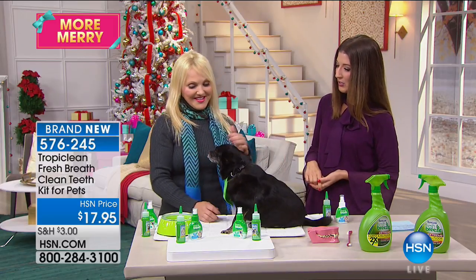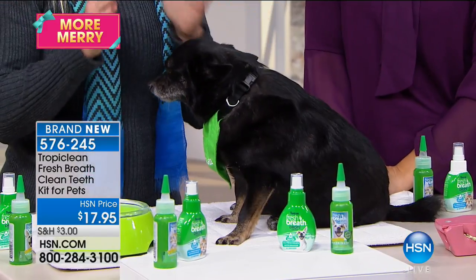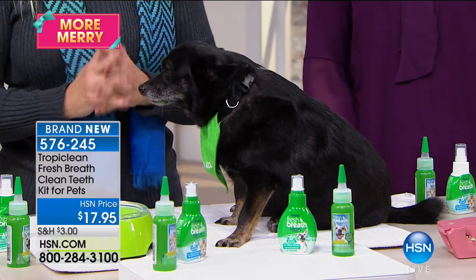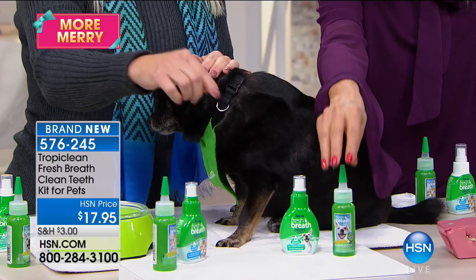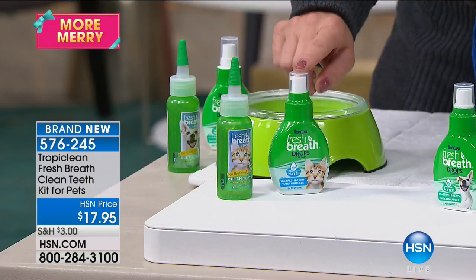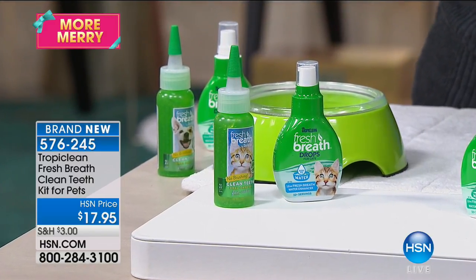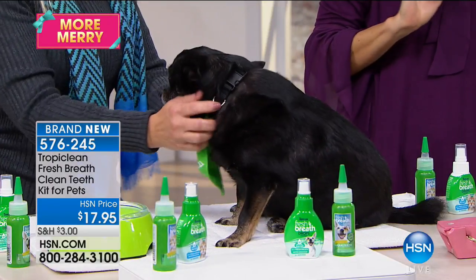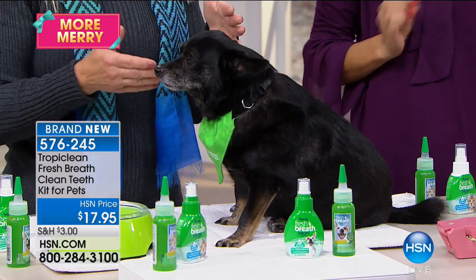This is Amelia — she's one of my rescue dogs. TropiClean now has a formulation for cats as well, specifically for your kitty. So you have a choice: you can get the cat water additive drops, the kitty gel, or the dog version. You're getting both pieces — the gel and the water additive. It's a great deal because we need to talk about oral hygiene for our pets.